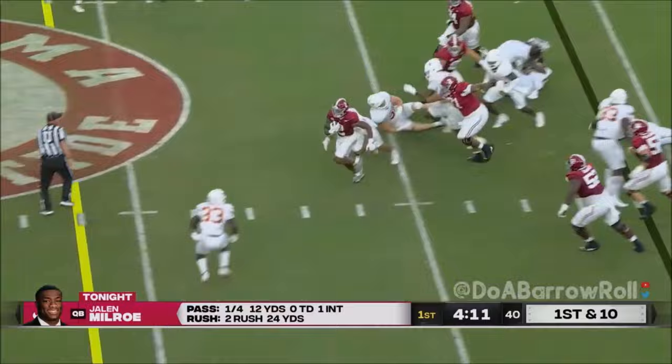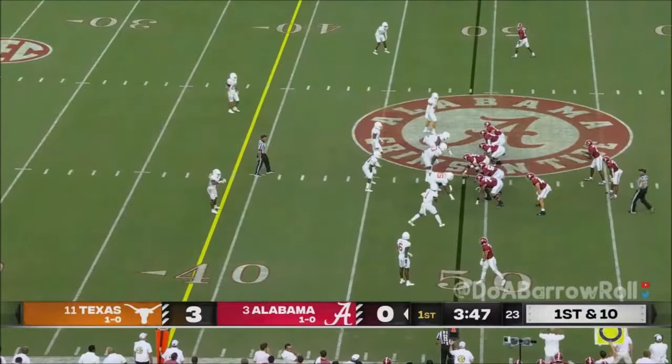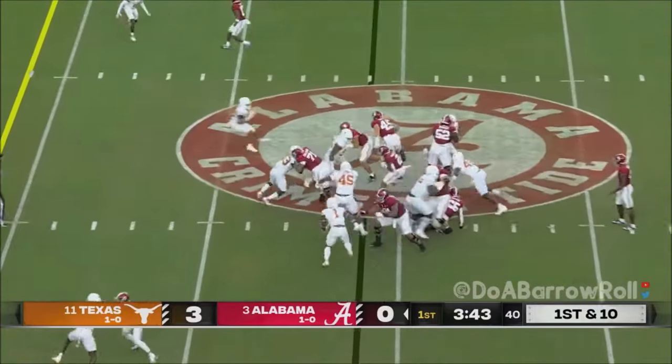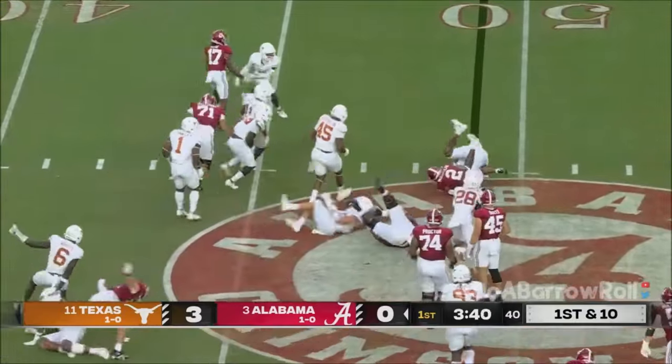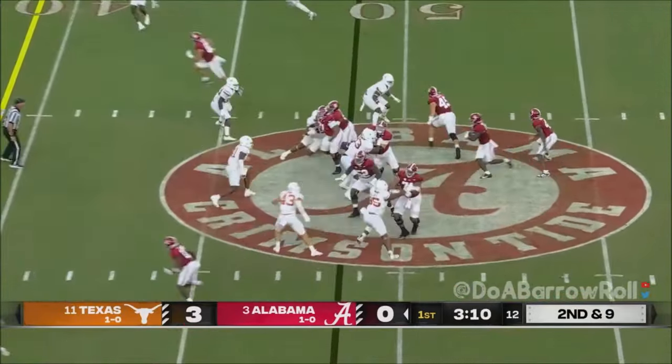McClellan gets some work. McClellan bangs forward — so what, he tackles. David Bendu just bounced off McClellan. He's got it again, picks his way with patience and he's going to be wrestled down for a tackle.